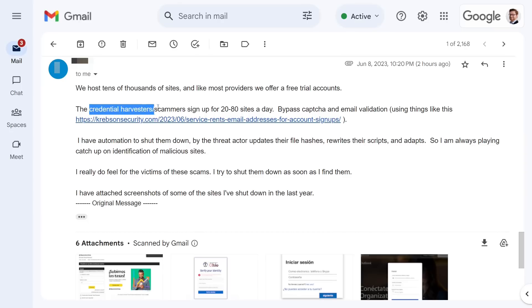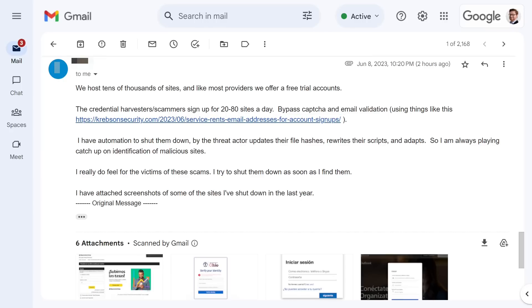They told me that these scammers and credential harvesters will sign up for 20 or 80 or hundreds of websites a day with their free trial so that they can mass deploy tons of these bots or credential harvesters and keep up the campaign. But the way that they do that is by bypassing a lot of the email verification or CAPTCHA mechanisms that are put in place, with some potential new services that really help with that.